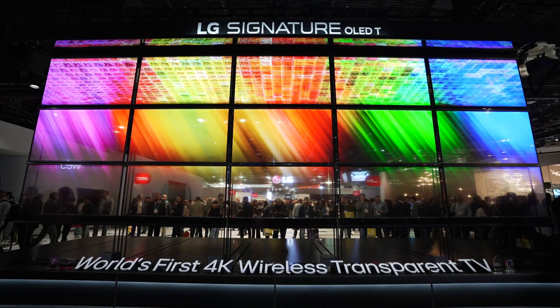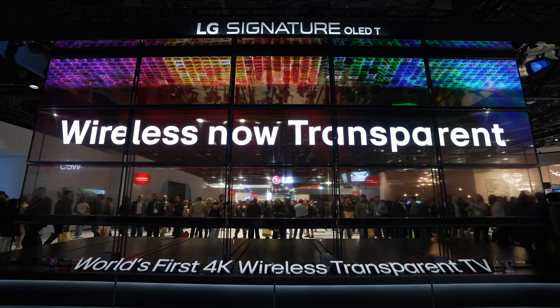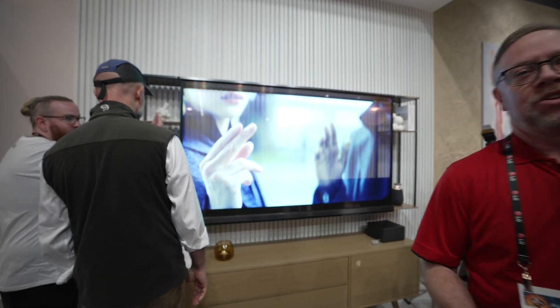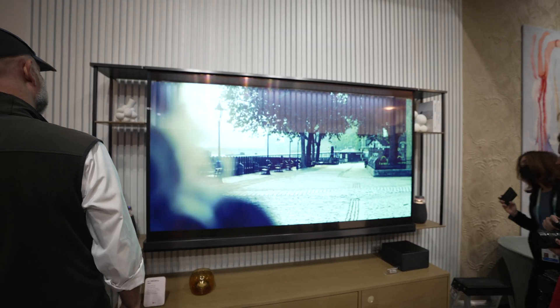Hey everybody, welcome to LG Electronics at CES 2024. I'm Greg Gleason, your product trainer. Check this out — the world's first transparent OLED television, LG OLED T.